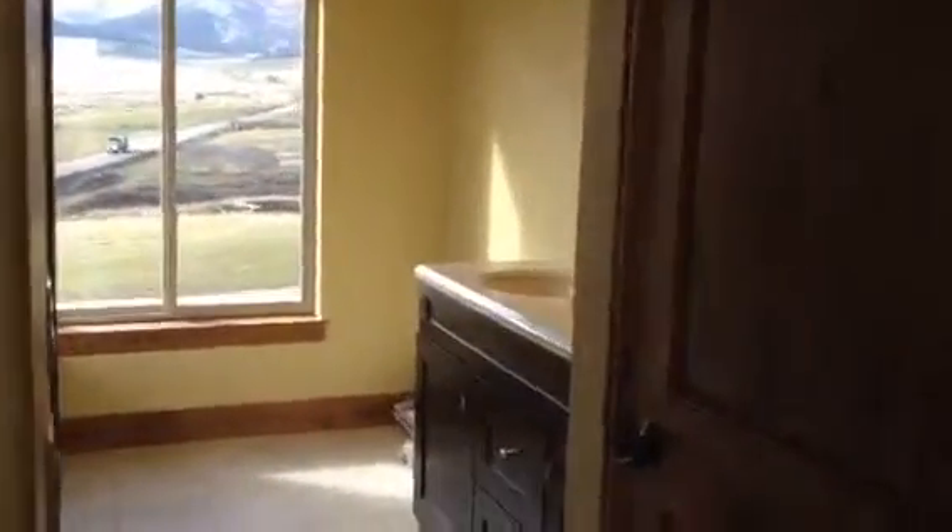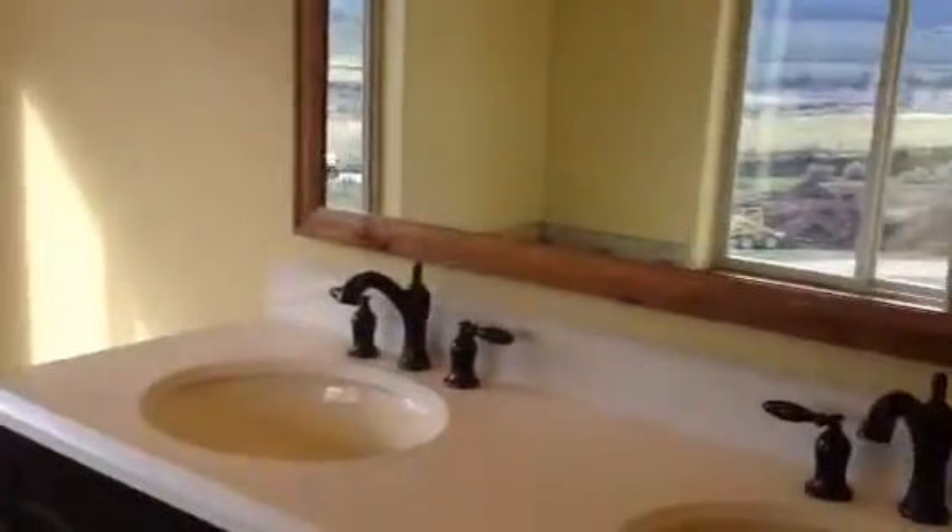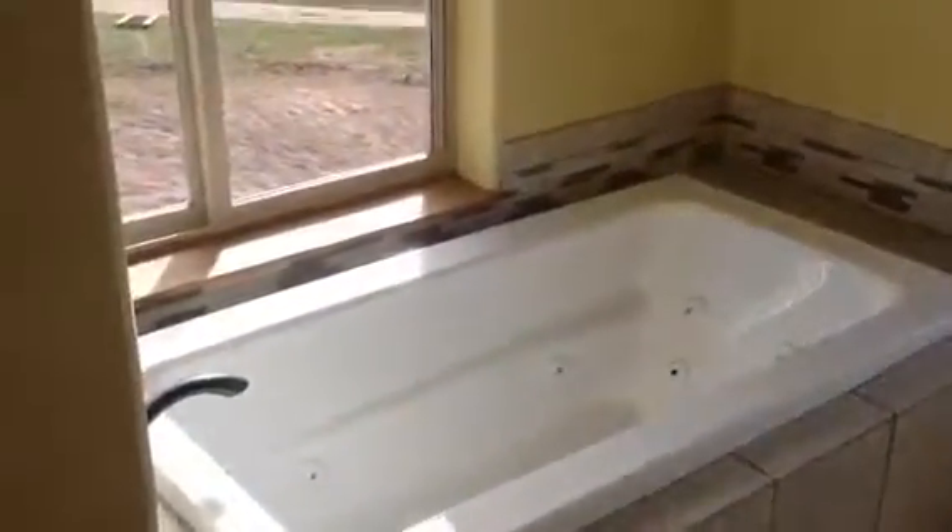Here is the master bath with beautiful views. We have a shower here and a vanity, a jacuzzi tub, and beautiful views.